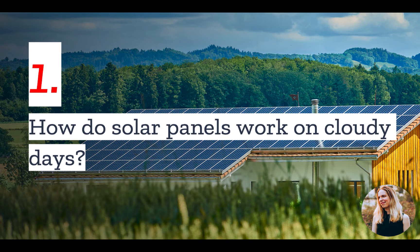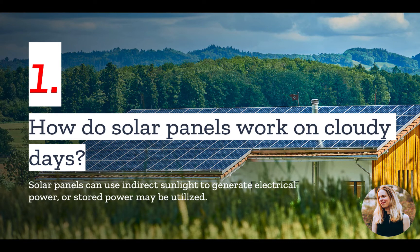Number one: most people think solar panels work best when there is direct sunlight, and they're correct. However, photovoltaic solar panels can also use indirect sunlight, such as the kind occurring on cloudy days, to generate electrical power. In addition, you can supplement the electricity produced by the panels with power stored in your batteries, if you have a battery system along with your panels.